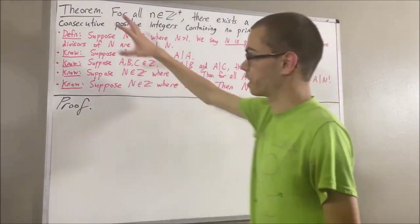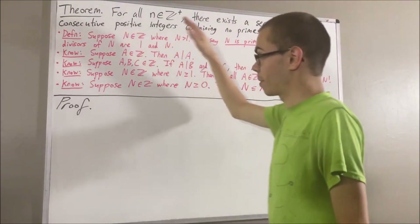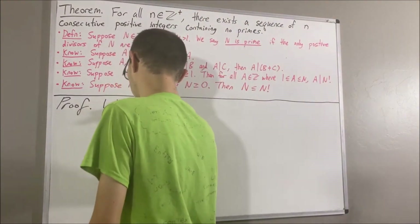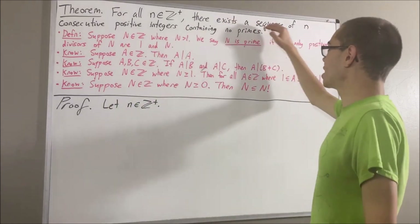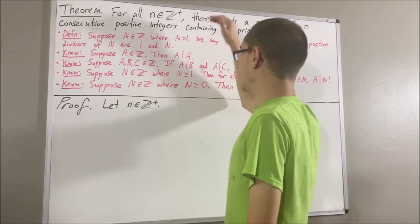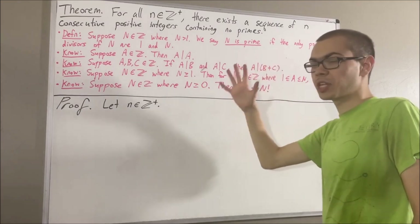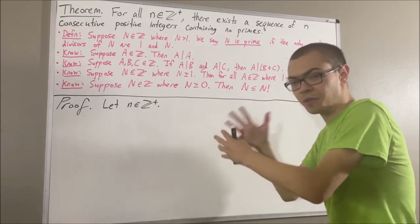Now let's get into proving this theorem. Since we're trying to prove a statement about all positive integers, let's give ourselves an arbitrary positive integer — I'll call it n. Our whole goal is to find a sequence of n consecutive positive integers containing no primes. To do that, let's consider the positive integer x, which we'll define by n plus 1 factorial plus 1.